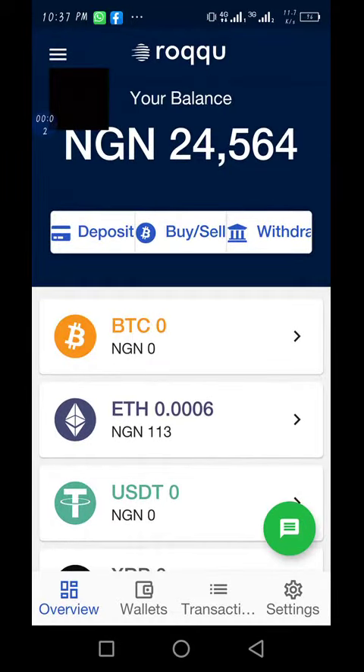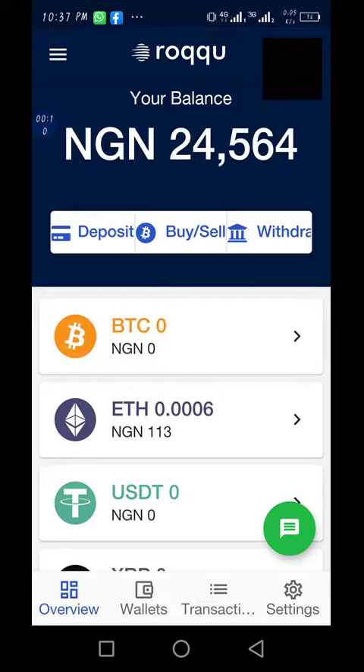Hello, good evening. I just want to show you a little thing about Roqqu — how you can start earning money through Roqqu. I actually use Roqqu to buy my crypto, my digital money, so I use fiat money to buy it.